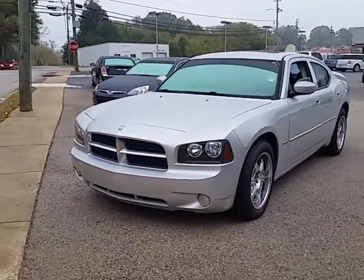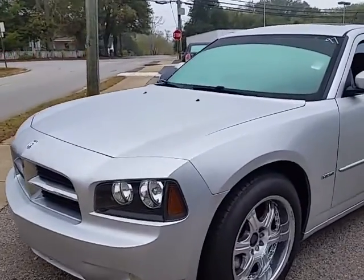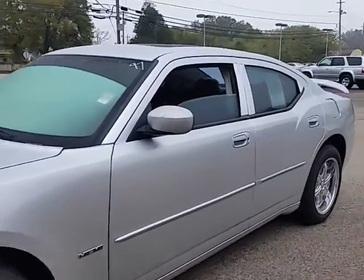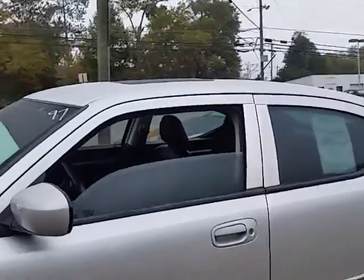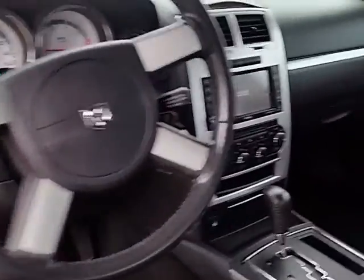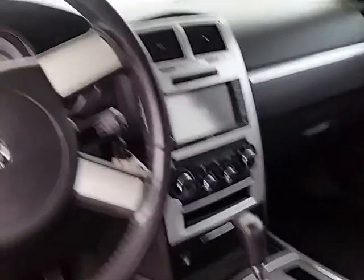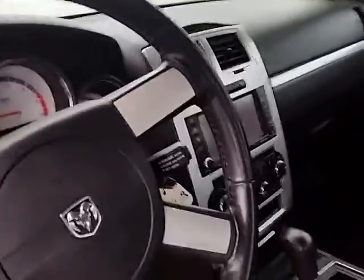I wanted to give you a brief look at it, a little closer look at it here. Of course, it does have the Hemi V8 engine, really good looking tall chrome wheels. There's a dark leather interior, sunroof as well. There's a brief look around the interior on it. It's got the Sirius XM radio also, as well as the navigation and other features.